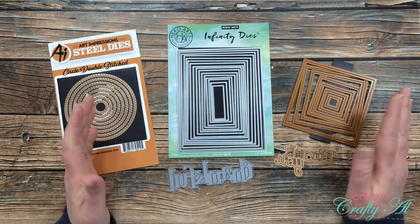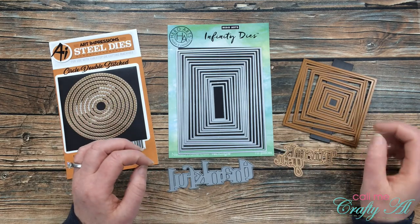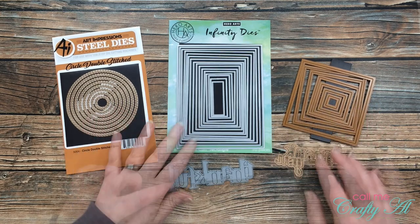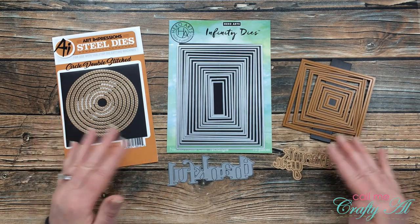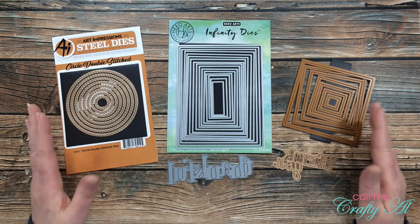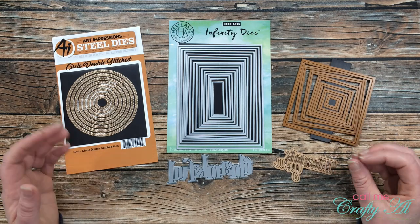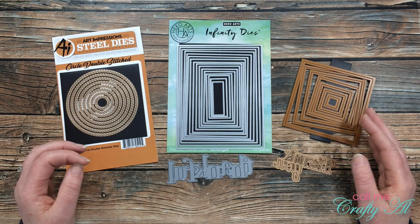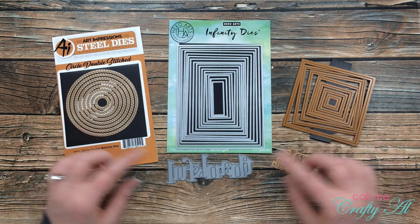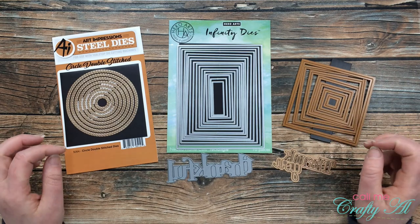On the right is a Spellbinders set I've had forever. A lot of my tools and dies are pretty old — unless I've recently fallen in love with something. Spellbinders makes great dies at great prices, so worth checking out. Finally, I have word dies — things like 'thank you,' 'thankful,' 'grateful,' 'hello,' 'happy.' A lot of my word dies aren't in production anymore, but sites like Simon Says Stamp or Scrapbook.com have great options. I especially like dies that cut the word plus a shadow around it.